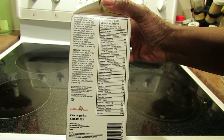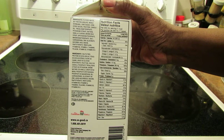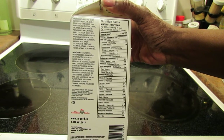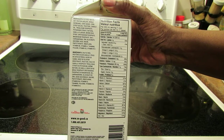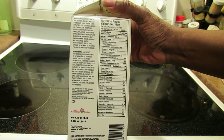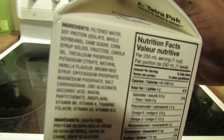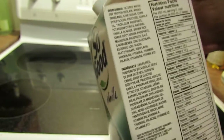Here's what's in it: filtered water, soy protein isolate, whole soybeans, cane sugar, corn syrup solids, fructose, canola oil, tricalcium phosphate, potassium citrate, natural vanilla flavor, brown rice syrup, dipotassium phosphate, magnesium phosphate, salt, carrageenan, zinc gluconate, ascorbic acid, niacin, pantothenate, riboflavin, B6, vitamin A, thiamine, folicin, vitamin D2, and vitamin B12.